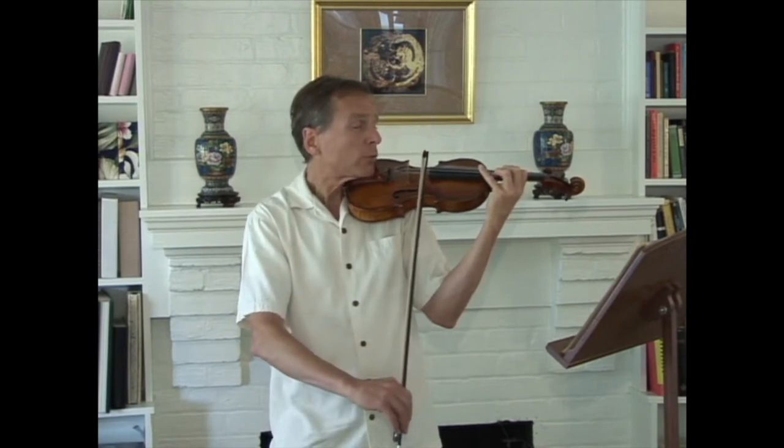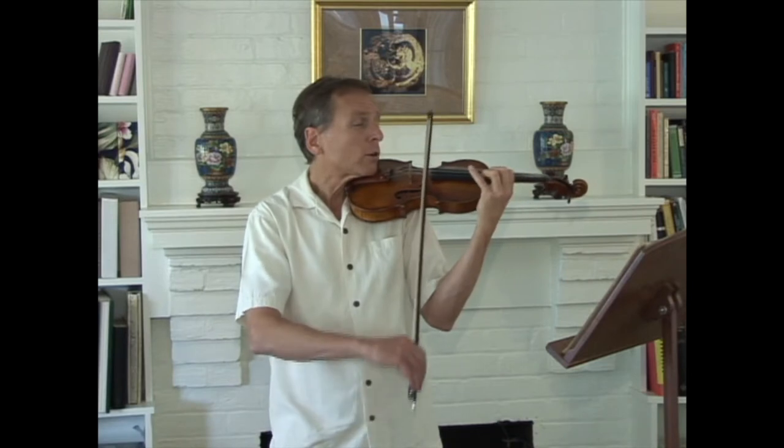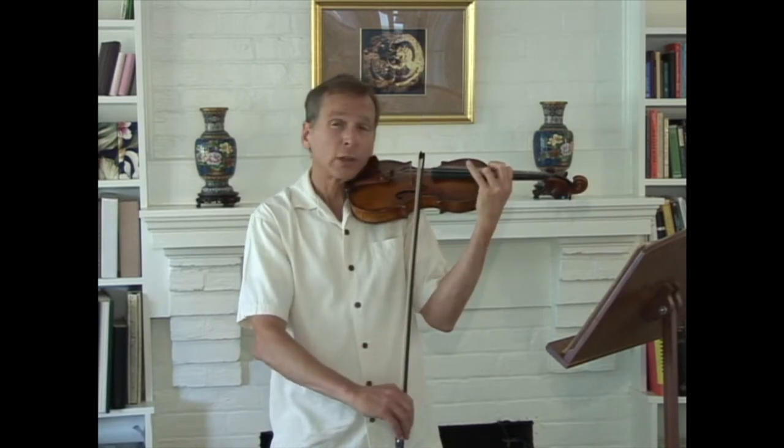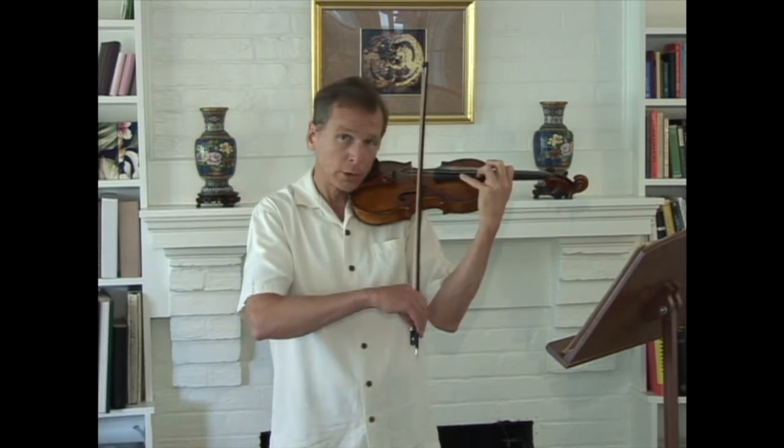Shift up to C, fifth position, minor third, stretch — this is an extension of a fourth to A.